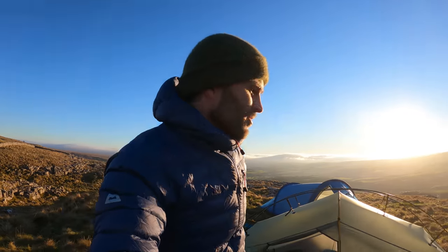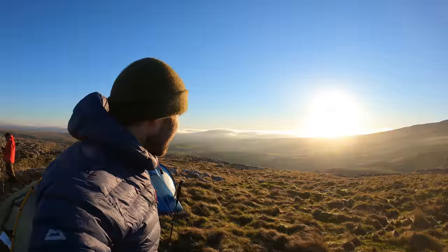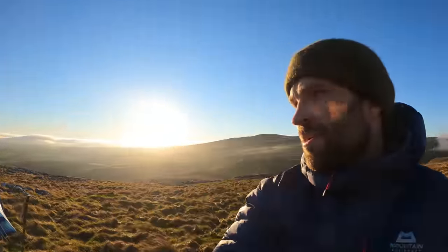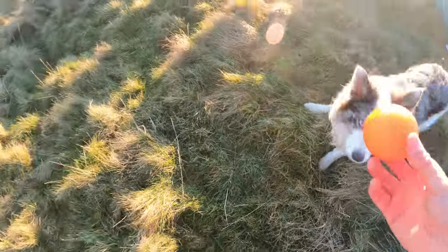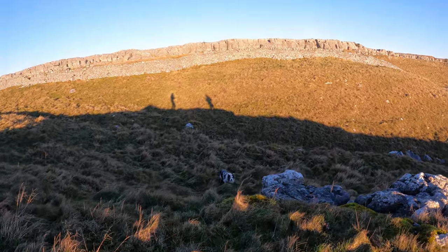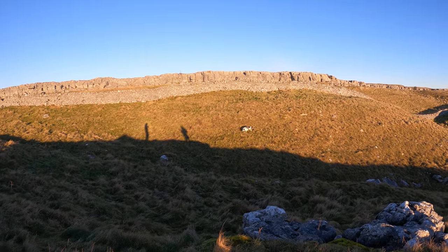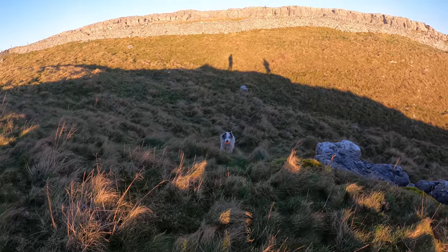I'm getting out and taking in just this view — literally on top of the world. Playing fetch with Blue now. Good boy!